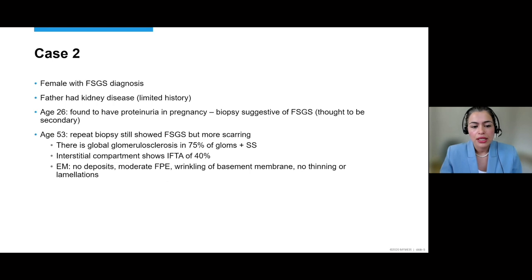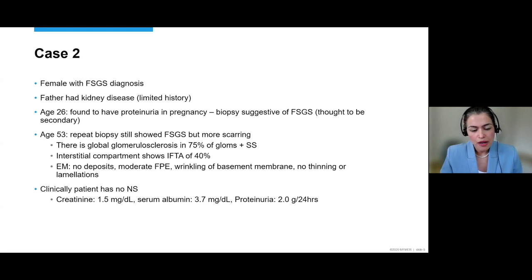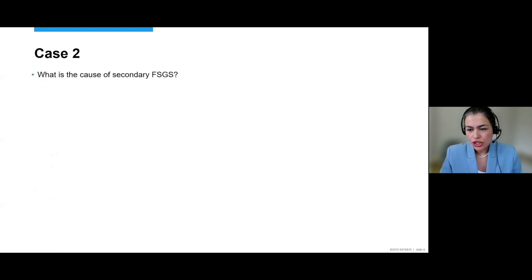We met her at around age 53 and she had a repeat biopsy that showed FSGS with a lot more scarring — global sclerosis in 75% of glomeruli, segmental sclerosis, fair amount of interstitial fibrosis. EM showed no deposits, moderate foot process effacement, some wrinkling of the basement membrane but no thinning, no lamellation. Immunofluorescence was negative. Clinically she still did not have nephrotic syndrome: creatinine was 1.5, albumin around 2 grams. She was given a diagnosis of secondary FSGS, but the question was why — she was not obese, didn't have sleep apnea, had well-controlled blood pressure with no history of prematurity or nephrectomy.